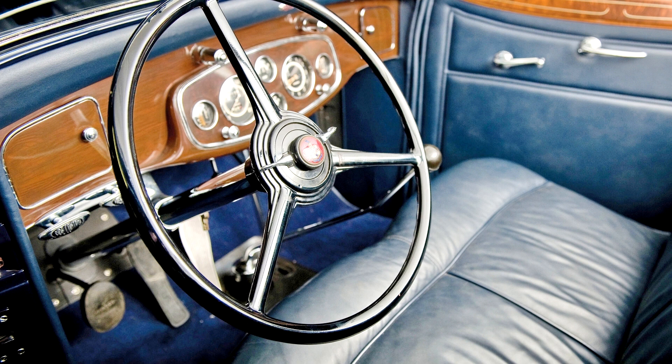About 450 of the Travelodge trailers were produced.